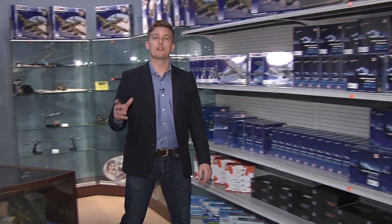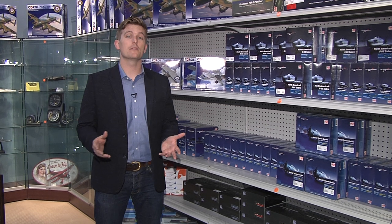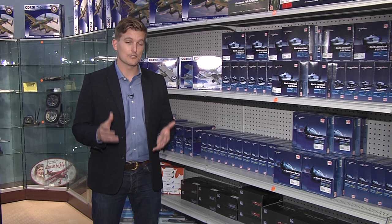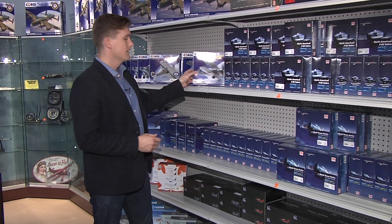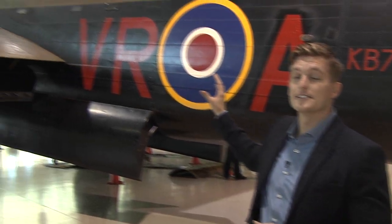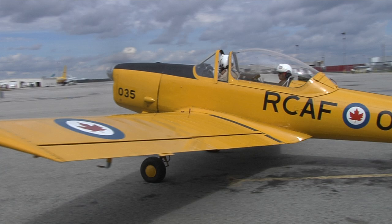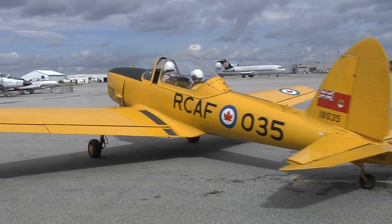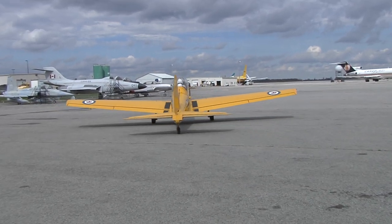One of the ways the museum is able to keep the planes operational is through donation bins and memberships. One of the perks is to come here as many times in a year as you want. The museum offers members flights onboard 12 of its planes. In addition to the cost of membership, would-be aviators can book a flight from as low as $60 to $2,600.